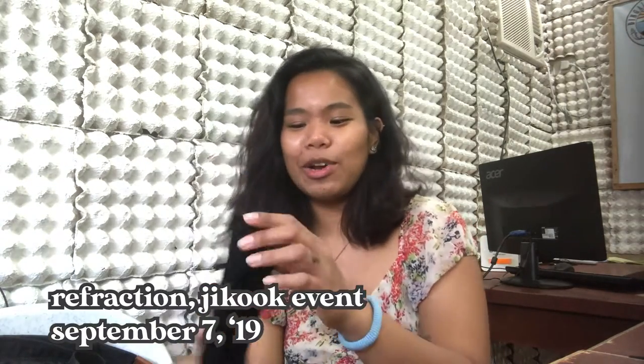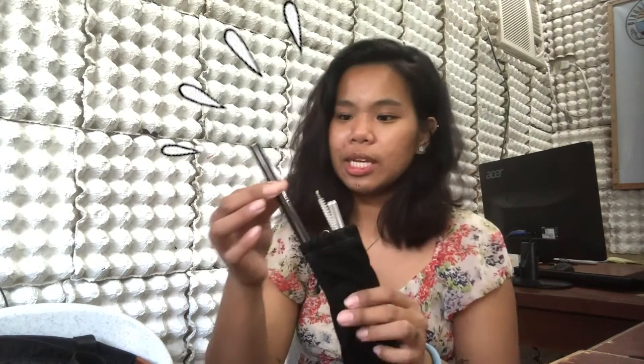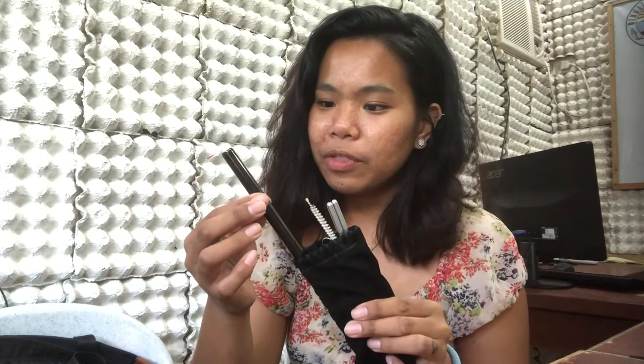I got this from a BTS event I attended in 2019. I have metal straws — I'll show you. There's this one I'm currently using. So there's a straw for milk tea. As an environmentalist, yes — as a person who likes to, as much as I can, minimize trash, garbage, and plastics, and use of single-use plastics. So there.